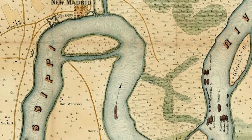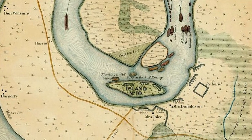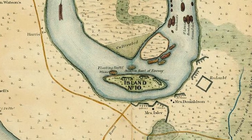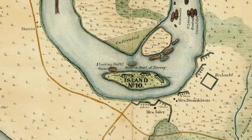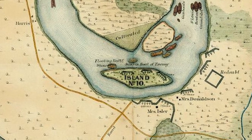They also fortified and installed 30 heavy artillery guns on Island No. 10, so named because it was the 10th island south of the confluence of the Ohio and Mississippi Rivers. In addition, the Confederates brought several gunboats and a floating battery to add to that firepower.